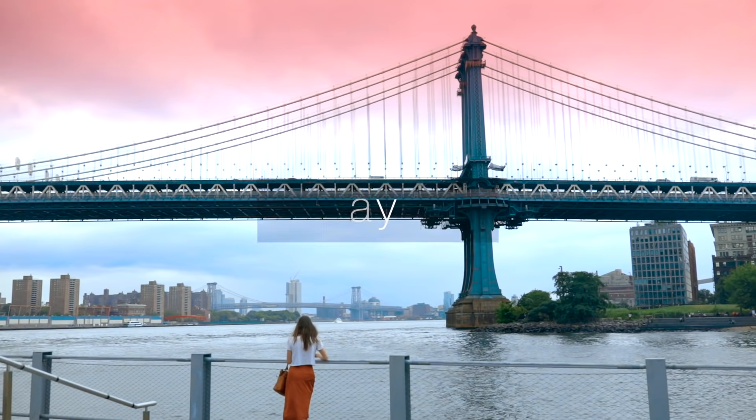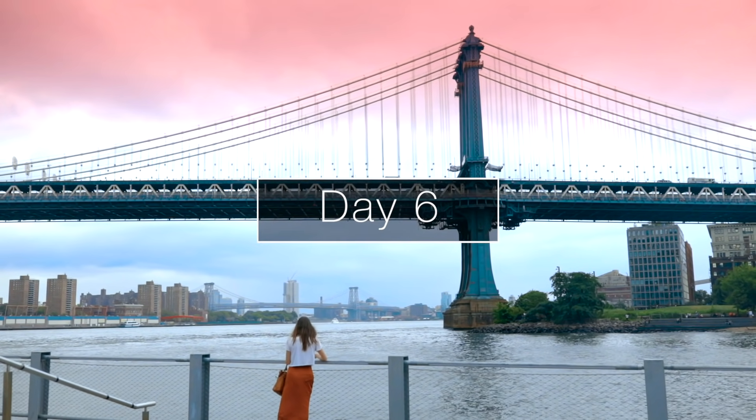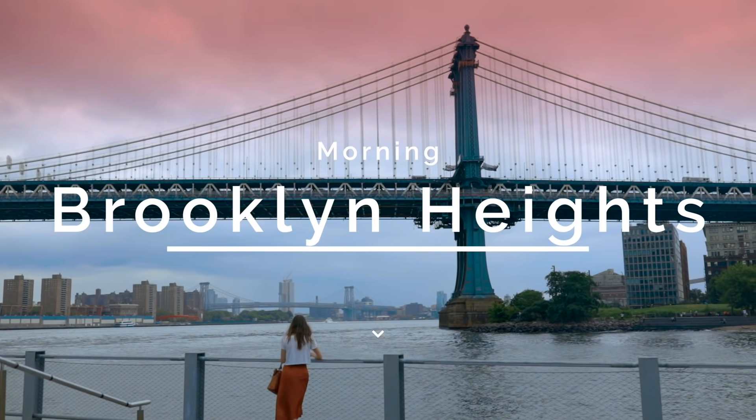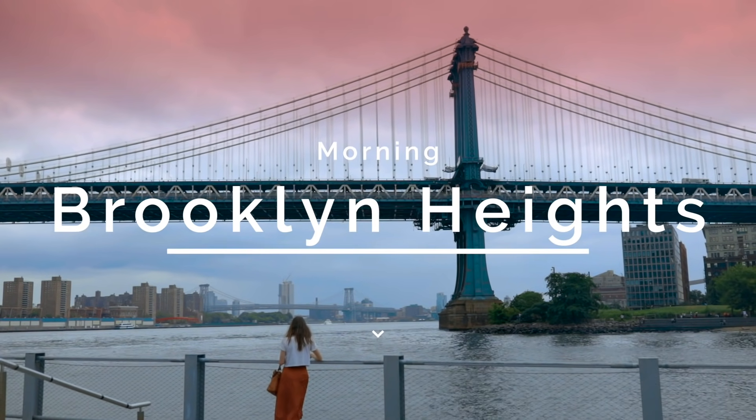Today is all about Brooklyn. It is so hard to cover all of Brooklyn in one day — if Brooklyn were its own city, it would be the fourth largest city in the United States. I'm going to cover as many highlights as I can. If you'd like me to make a whole Brooklyn guide, comment below and I will make it.